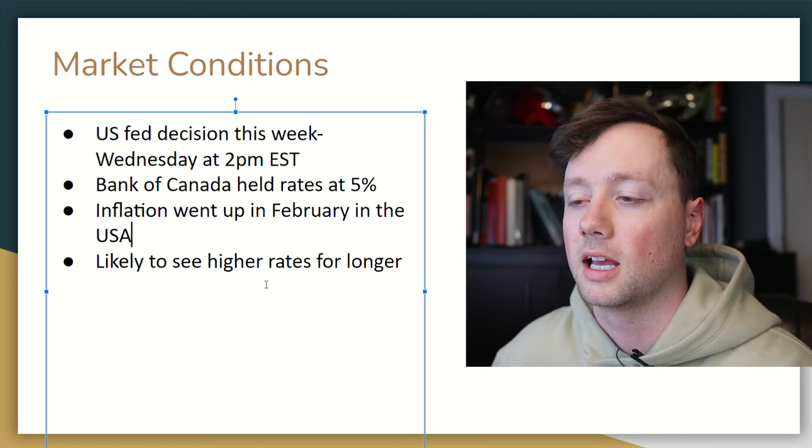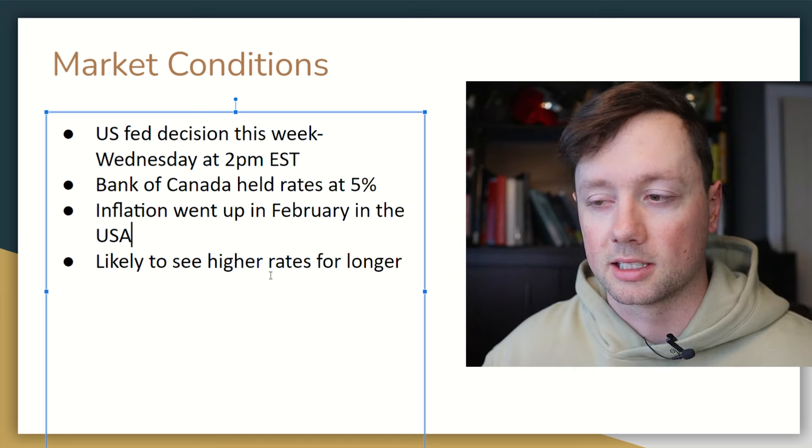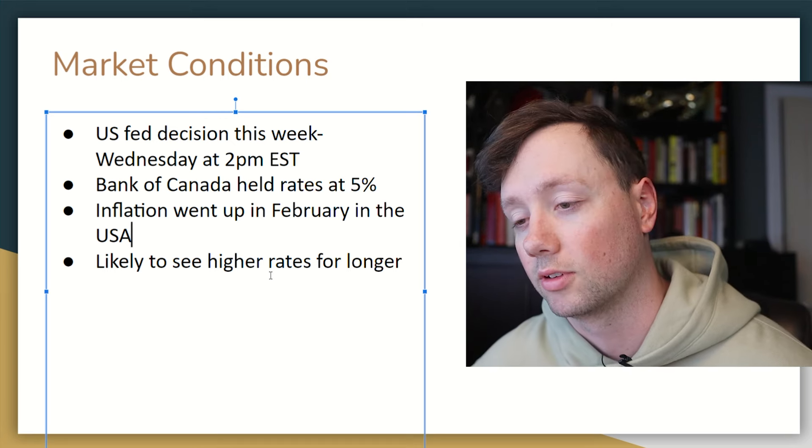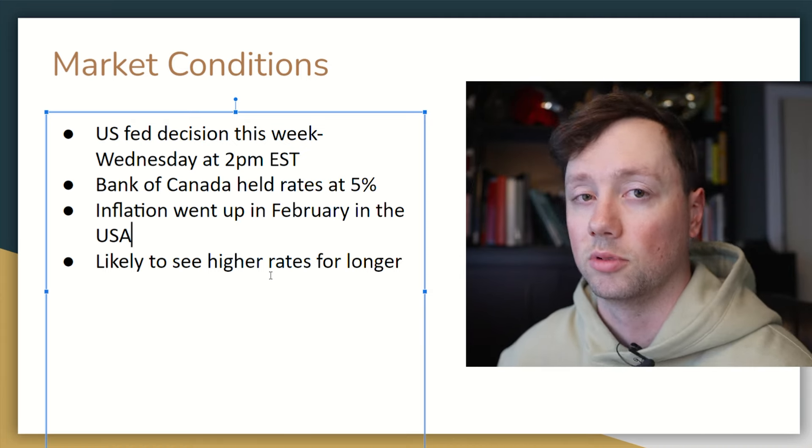We are likely to see higher rates for longer though, in the event that something crazy doesn't happen. I think we're going to be in that range of maybe 3 to 4.5% for the foreseeable future.